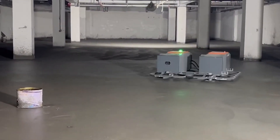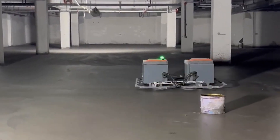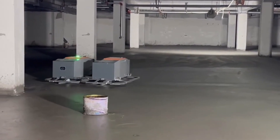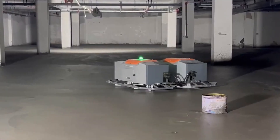great precision and uniform effort distribution over the treated surface are guaranteed. Because of its ability to function independently, the robot greatly reduces the need for manual work and lowers the possibility of mistakes. Its application speeds up building, raises finish quality, and lowers labor expenses.